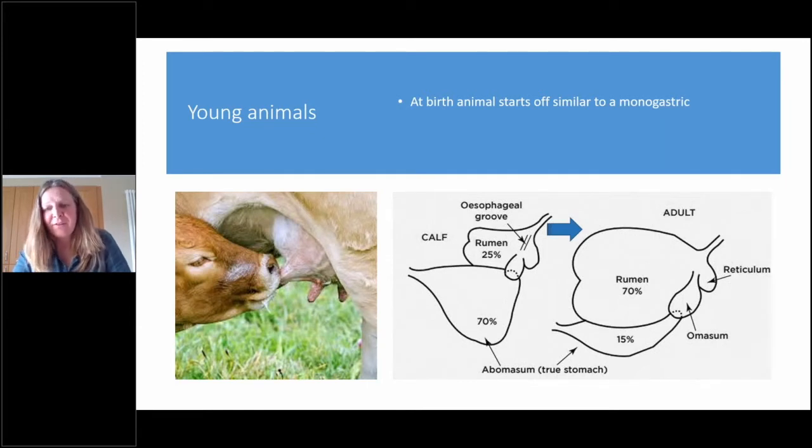When they are young they've not got much of a rumen, but as they get older, in adult cattle over 70% of the stomach area is the rumen.